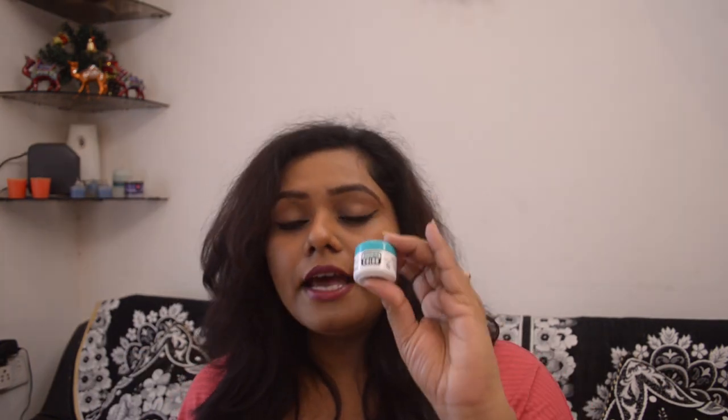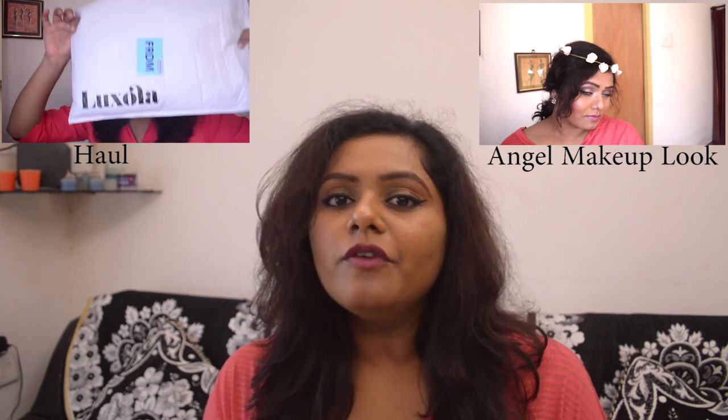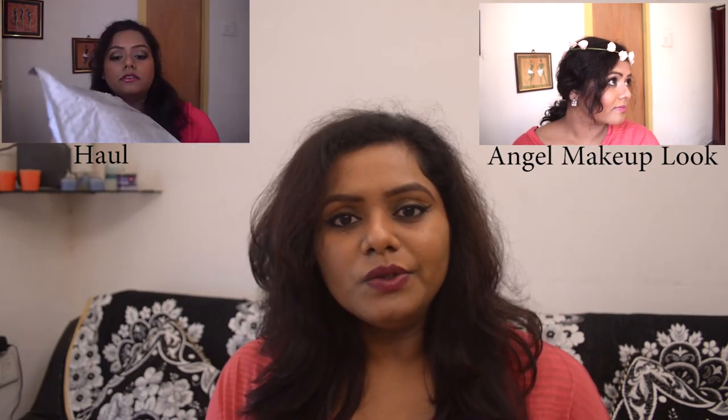It doesn't break you out or clog your pores, so I don't need to worry about acne. It's a great concealer — please go buy this one. Derma Color concealer by Kryolan, go check it out. That's about it for budget-friendly concealers. I hope this video was helpful. If you liked it, give me a thumbs up, subscribe to my channel, and I'll see you soon. Bye!